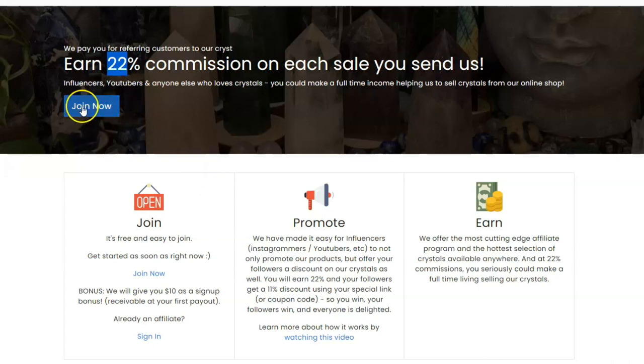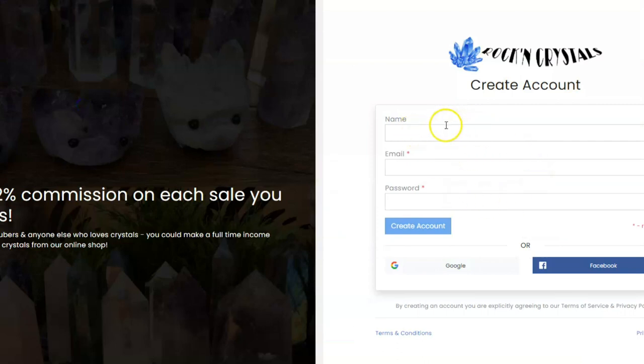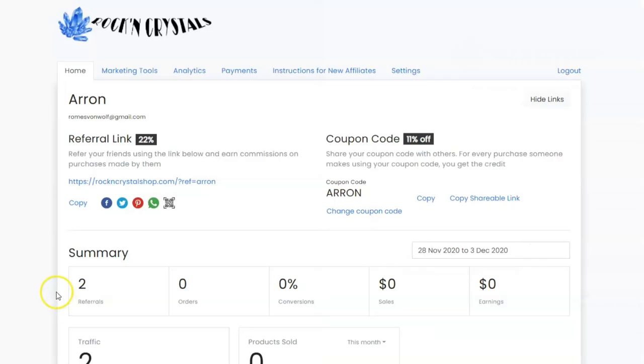So once you have signed up — pretty easy — all you need to do is enter your name, email, and password. Sign-ups are instant and approval is automatic. As soon as you enter your information, you will be greeted with a page which looks very much like this. It has some of the information I just finished telling you about — we pay 22% on sales that you refer.